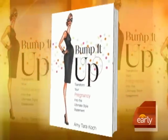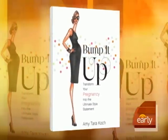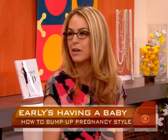Style expert Amy Koch, the author of Bump It Up, is here this morning to help three of our moms and me deal with pregnancy fashion headaches. She dubbed the term 'pregnantista' — fashionista plus pregnant chick equals pregnantista, if they follow her tips.